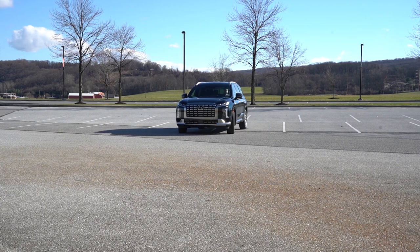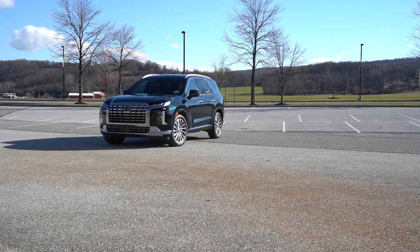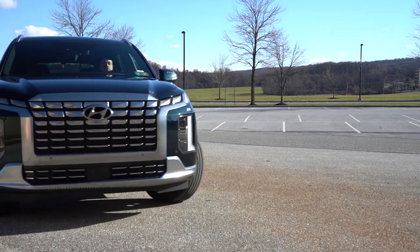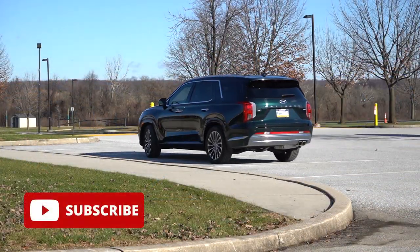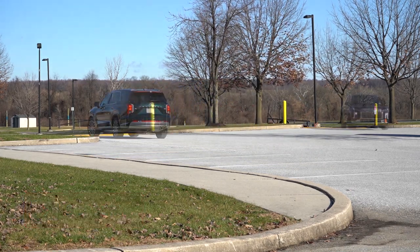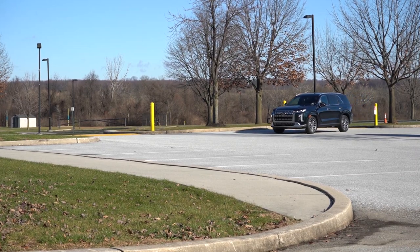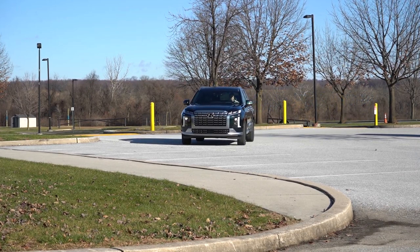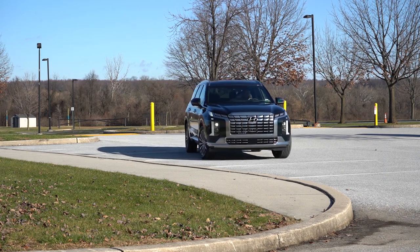We're in this one today because there are plenty of changes for the 2023 model year. You get America's best warranty: five years, 60,000 miles bumper to bumper; 10 years, 100,000 miles on the powertrain; plus three years or 36,000 miles of complimentary maintenance. This is an extremely popular SUV competing with the Kia Telluride, the Honda Pilot, and the Toyota Highlander, just to name a few.